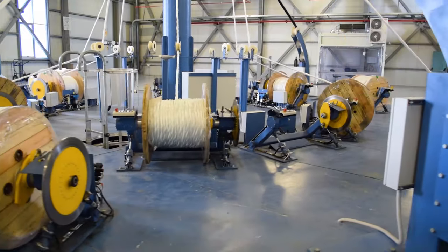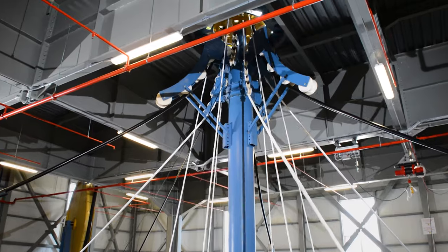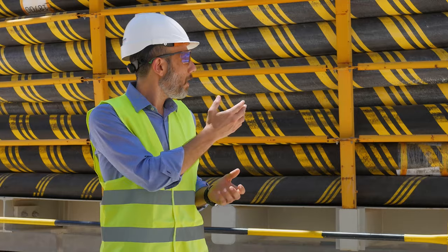The cable cores are then twisted together along with the fiber optic cables. We build the protective layers, we put the armor and we put the final outside layer of the cable, and you can see the final cable product behind me.